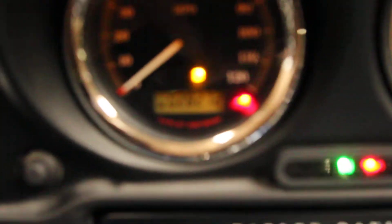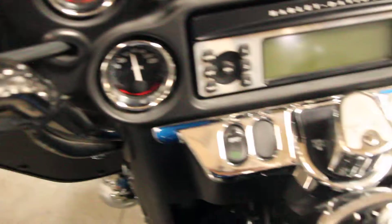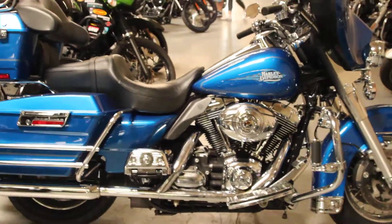It has 28,272 miles. It's in great condition and it's available for test rides 7 days a week here at North County Indian Motorcycle in San Marcos.